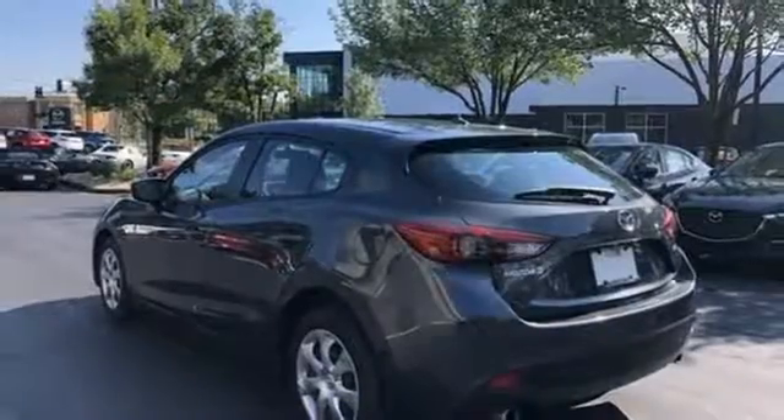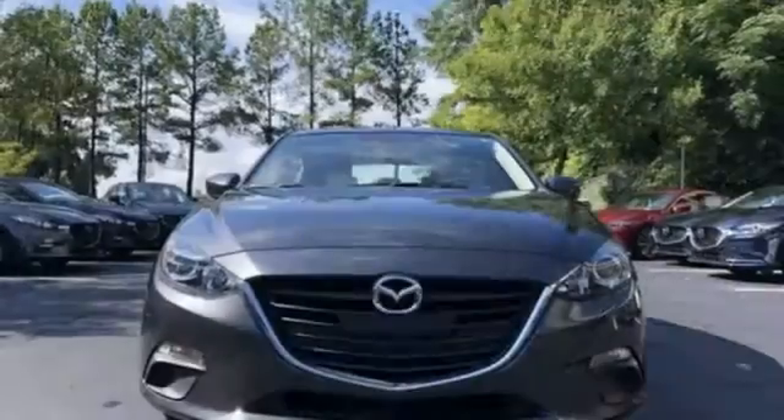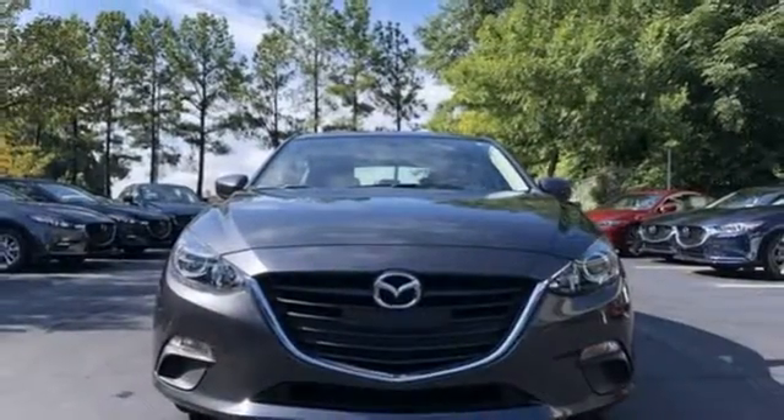On top of that, Skyactiv technology seamlessly blends efficiency and power — an enthralling choice for compact car shoppers. Take home this Mazda 3 today.